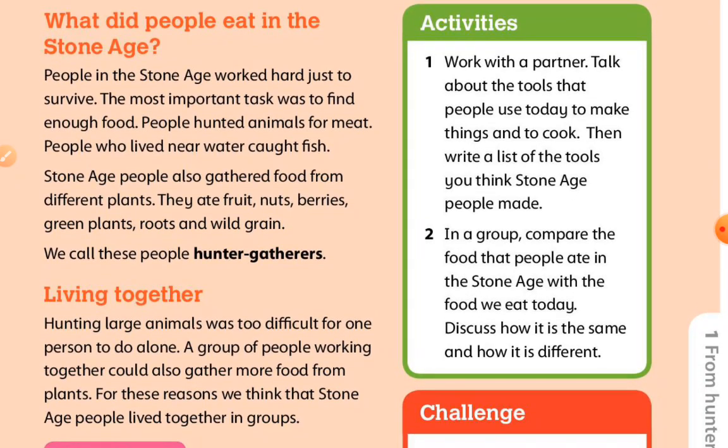What did people eat in the Stone Age? People in the Stone Age worked hard just to survive. The most important task was to find enough food. People hunted animals for meat. People who lived near water caught fish. Stone Age people also gathered food from different plants. They ate fruits, nuts, berries, green plants, roots, and wild grain. We call these people hunter-gatherers.